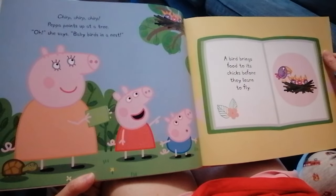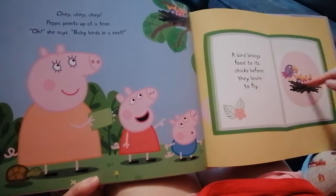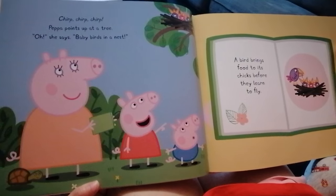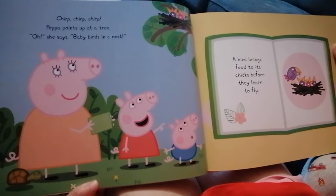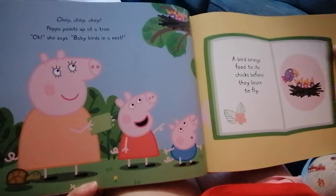Peppa points up at a tree. Oh, she says, baby birds in a nest! Look, little baby birds. Mama brought them some food. That's right — like gummy worms. A bird brings food to its chicks before they learn to fly.